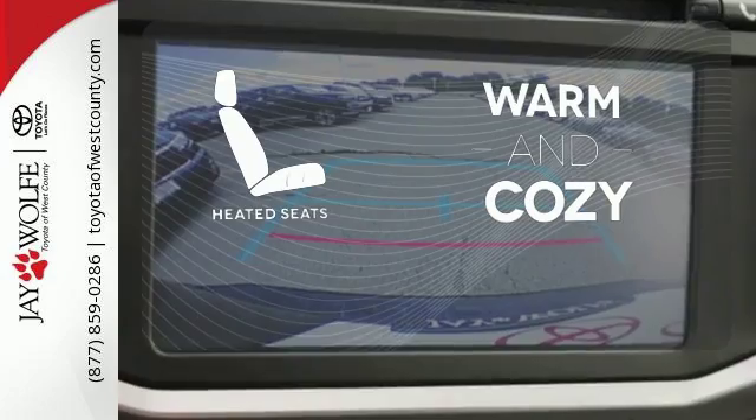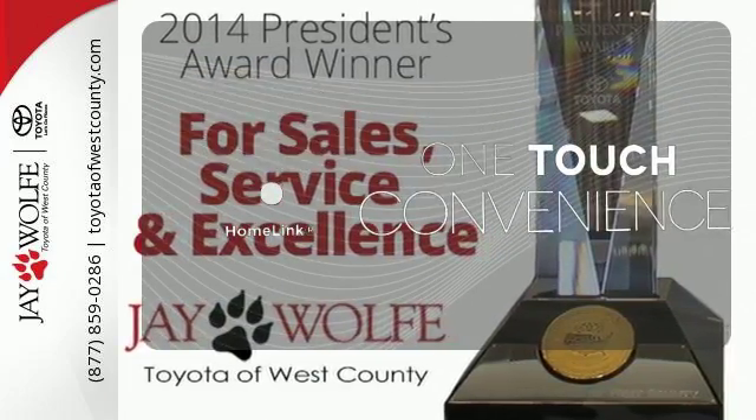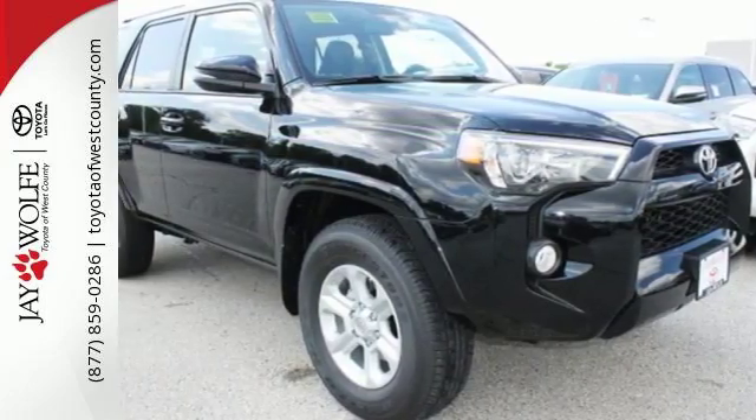Wrap yourself in the comfort of heated seats. With Homelink, OneTouch makes your arrival as welcoming as if you'd never left. Take this bold and exciting 4Runner for a test drive.